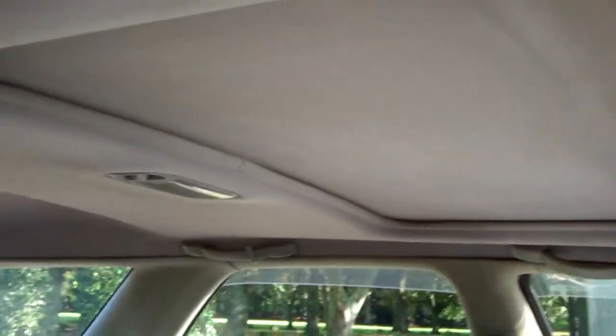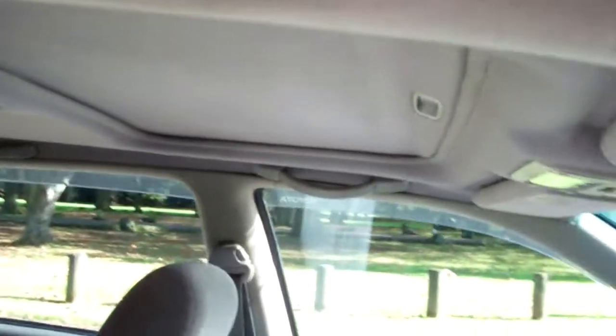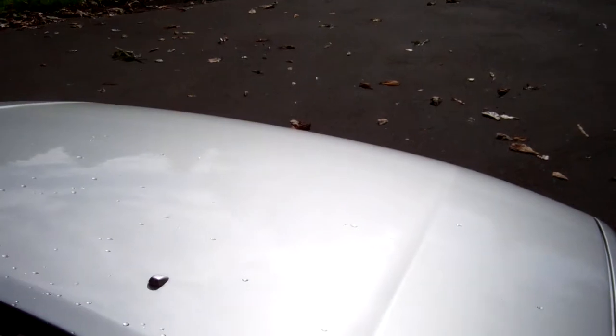And there's just a view of that roof — there's that sunroof in there too. Alright, let's just start the Toyota up so you can hear it running. Yeah, Toyota power.